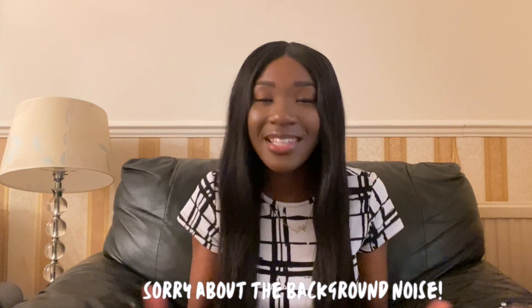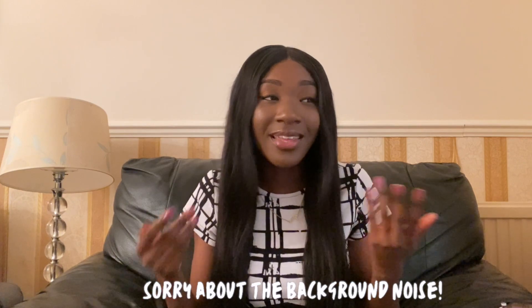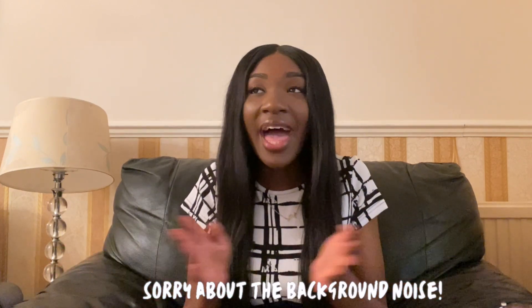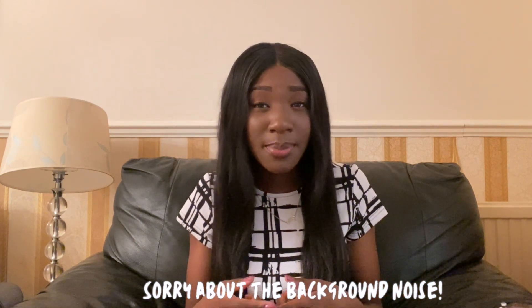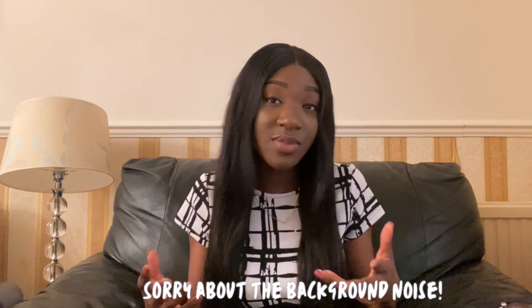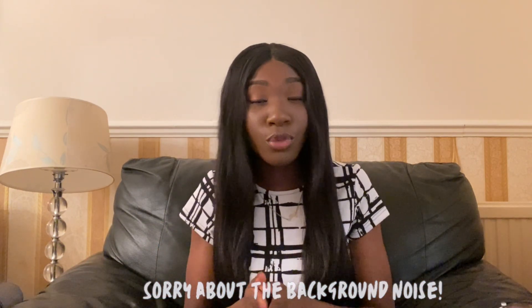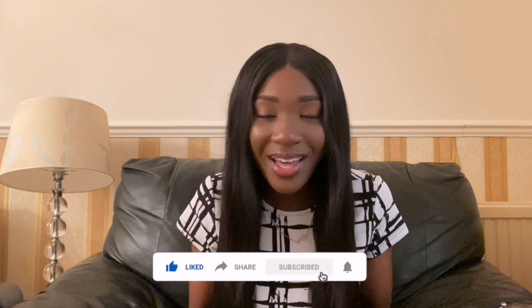So basically, those are my tips. I hope it was helpful — hopefully it can help at least one or two people, or even more. If you find these tips helpful, please let me know. If you have any other tips, I'm sure there's a lot more I could have said in this video. If you're in your clinical year and have more advice for students, please leave it in the comment section below. Thank you guys for watching — don't forget to like, share, comment, and subscribe. I'll see you guys in my next video. Bye!